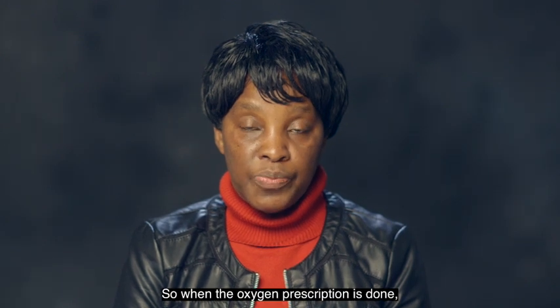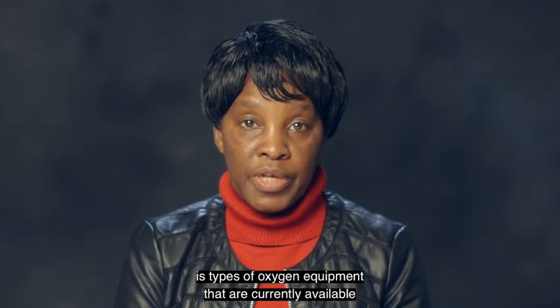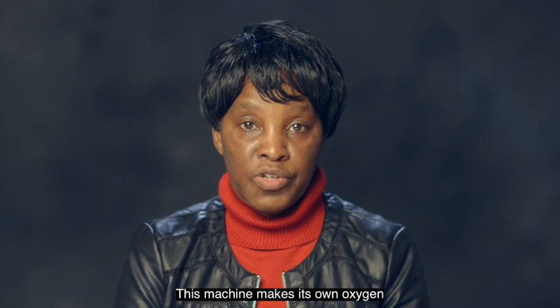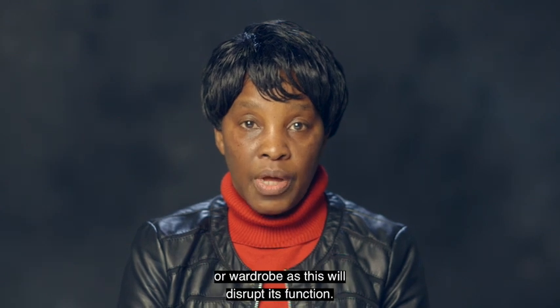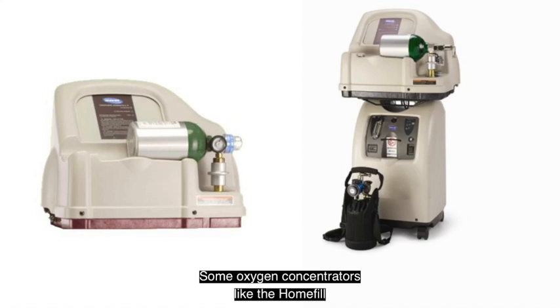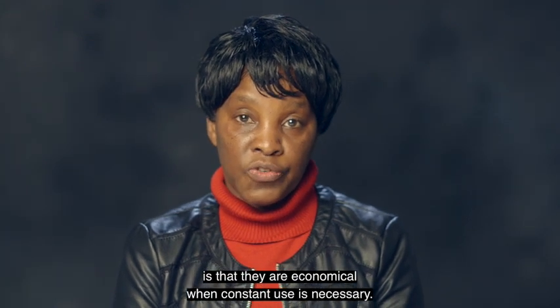When the oxygen prescription is done, the next thing to look at is types of equipment. The oxygen equipment currently available on the Irish market includes the oxygen concentrator. This machine makes its own oxygen by extracting it from the air, and as such it requires enough room for air circulation. It should not be placed in an enclosed space or wardrobe as this will disrupt its function. It can deliver up to 95% oxygen at one litre per minute, but concentration drops to around 84% at four litres. Some concentrators, like the home fill, enable you to fill your own ambulatory oxygen cylinders. Concentrators are economical when constant use is necessary.